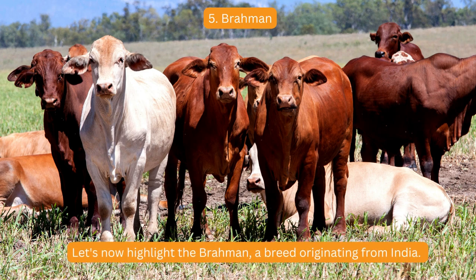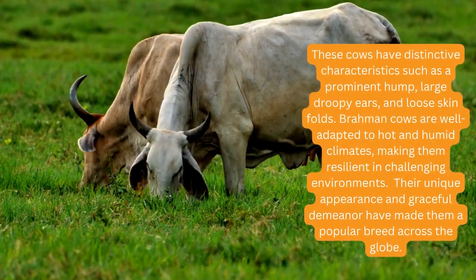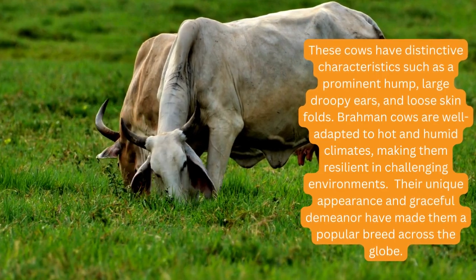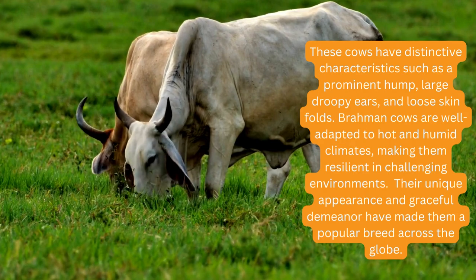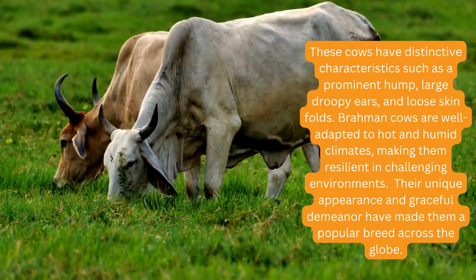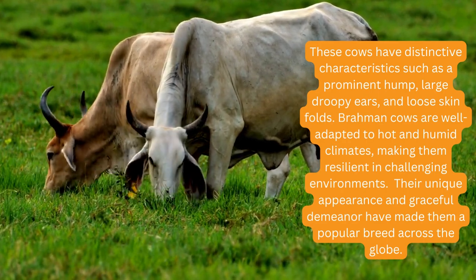Let's now highlight the Brahman, a breed originating from India. These cows have distinctive characteristics such as a prominent hump, large droopy ears, and loose skin folds. Brahman cows are well adapted to hot and humid climates, making them resilient in challenging environments. Their unique appearance and graceful demeanor have made them a popular breed across the globe.